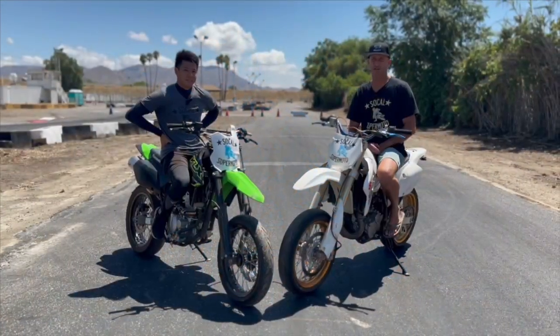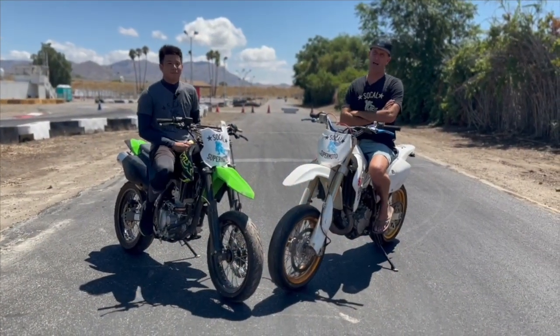Today we're going to talk about what supermoto bike you should buy.